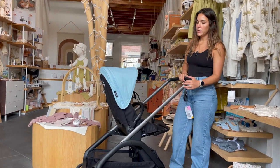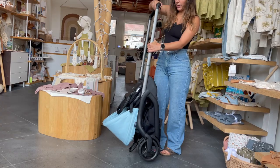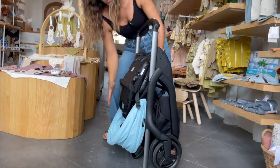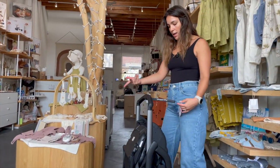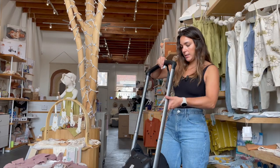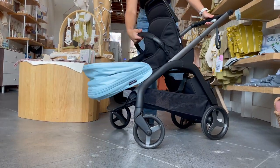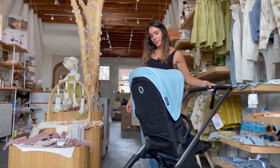You can fold the stroller in both seat orientations. To fold in rear-facing mode, press the button, turn the wheels, and it folds up the same way. You can push it a little to make it more compact, but it will self-stand either way. Unfolding is just as easy — grab it from wherever and you're ready to go.